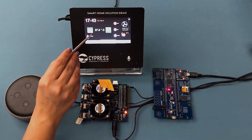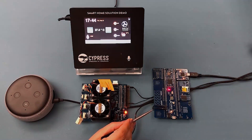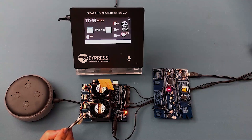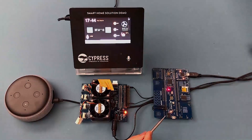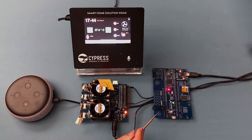For instance, you can say 'Happy Sock up' to increase the set temperature and 'Happy Sock down' to decrease the temperature. The set temperature and fan control is communicated to the PSoC 6 Wi-Fi BT prototyping kit through AWS. The prototyping kit in turn controls the fan as per the AWS message and communicates back the measured temperature and fan status.